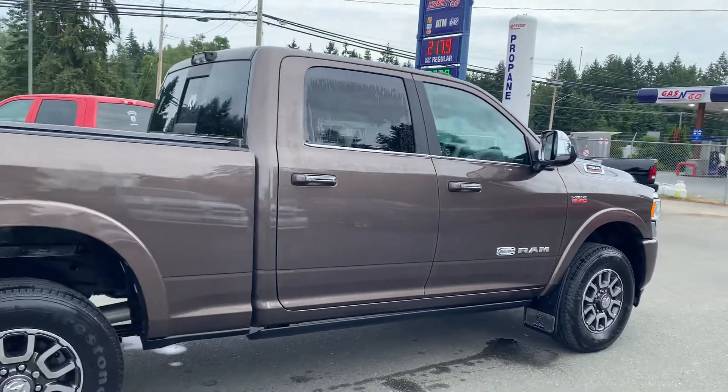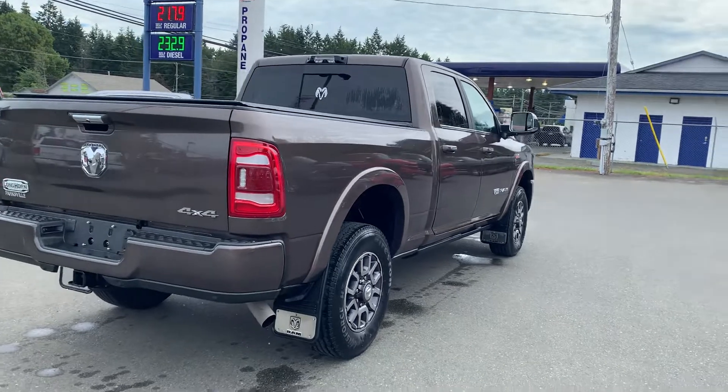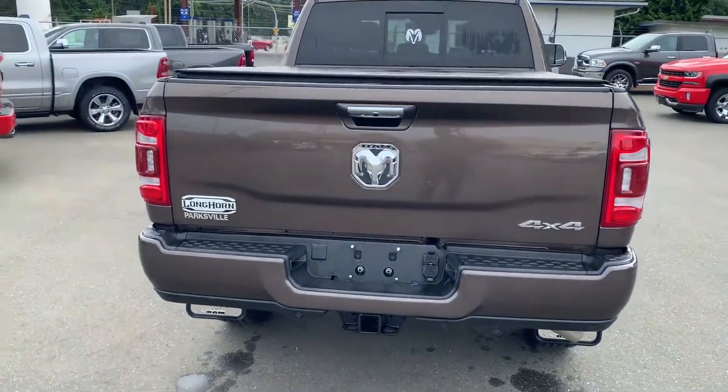Rear slider, fender flares — mint condition, under 6,000 kilometres. One owner, local here, bought a little bit too much truck as needs changed. Got a tonneau cover here as well.